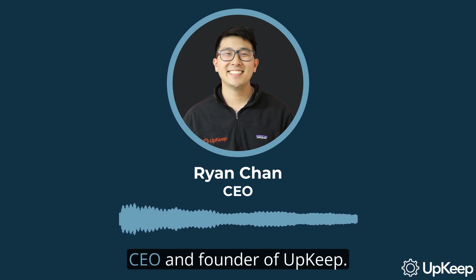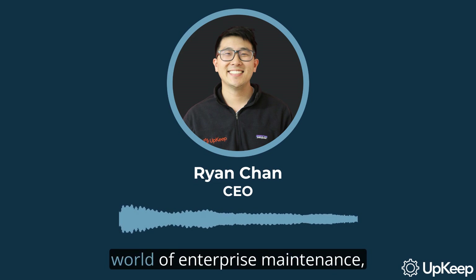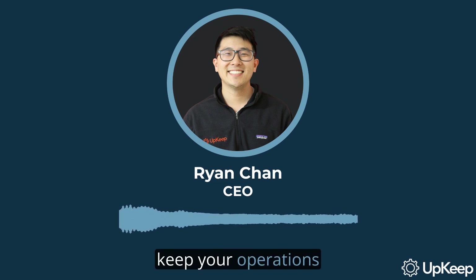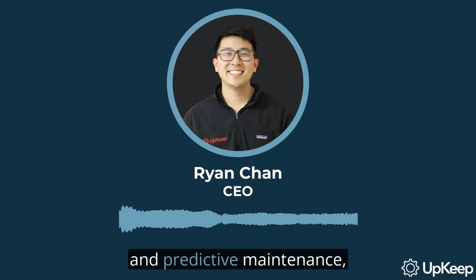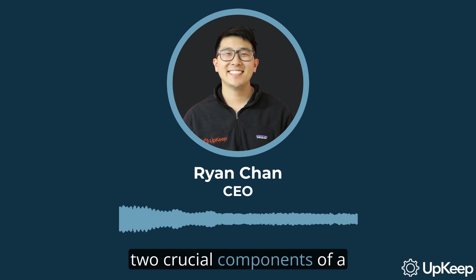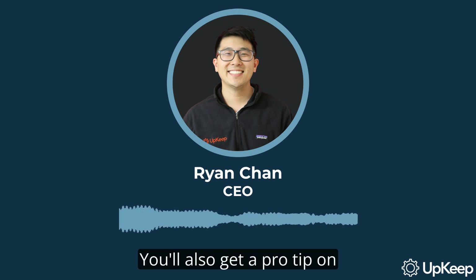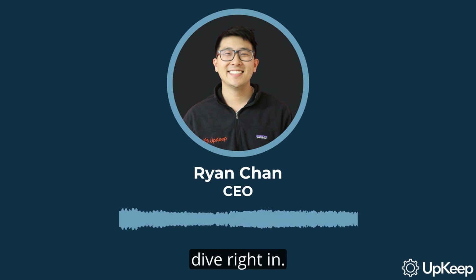Hello, I'm Ryan Chan, CEO and founder of Upkeep. In today's video, we're going to delve into the world of enterprise maintenance, equipping you with knowledge to keep your operations running smoothly. You'll learn about preventive and predictive maintenance, two crucial components of a comprehensive maintenance program. You'll also get a pro tip on an essential tool for your maintenance toolkit. So stick around and let's dive right in.